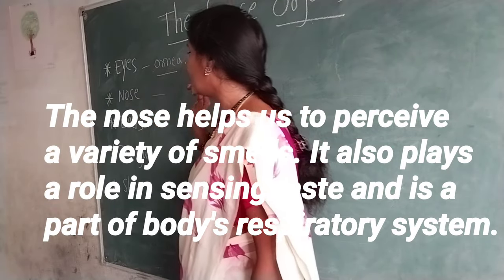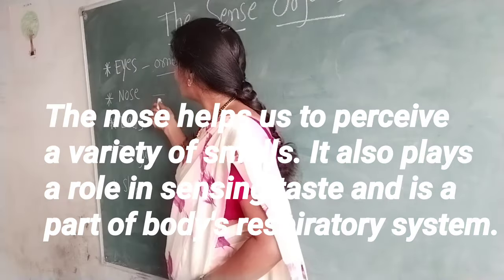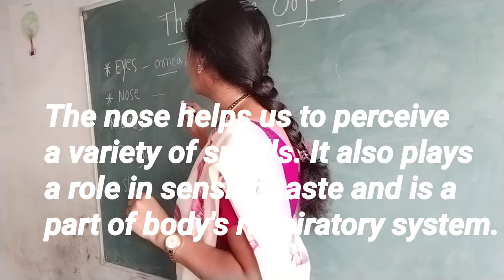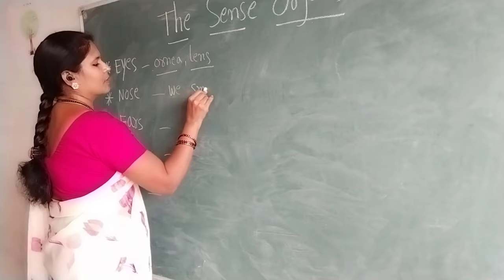Next, the nose helps us to perceive a variety of smells. It also plays a role in sensing taste and is a part of the body's respiratory system. Now I am writing here — we smell with our nose.